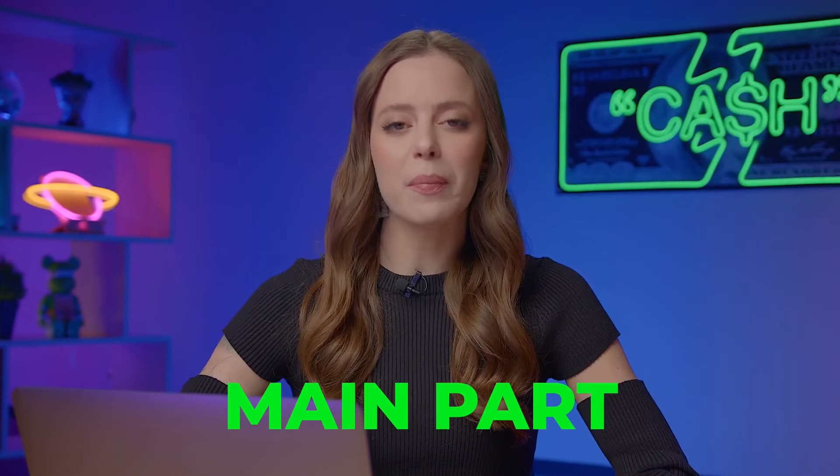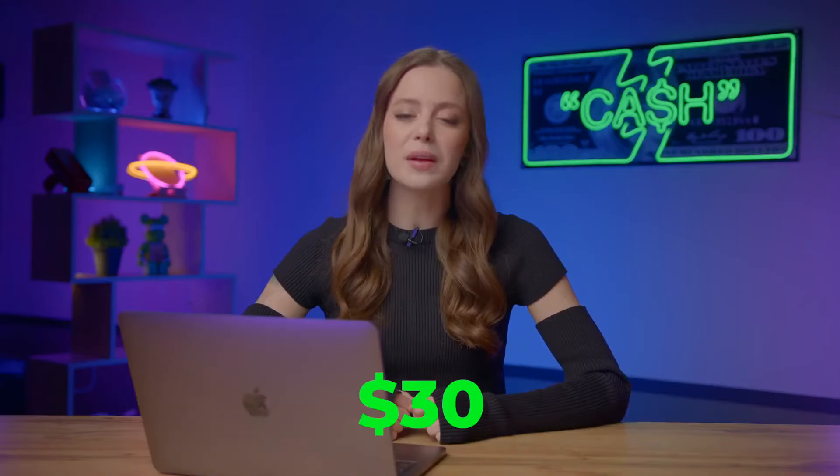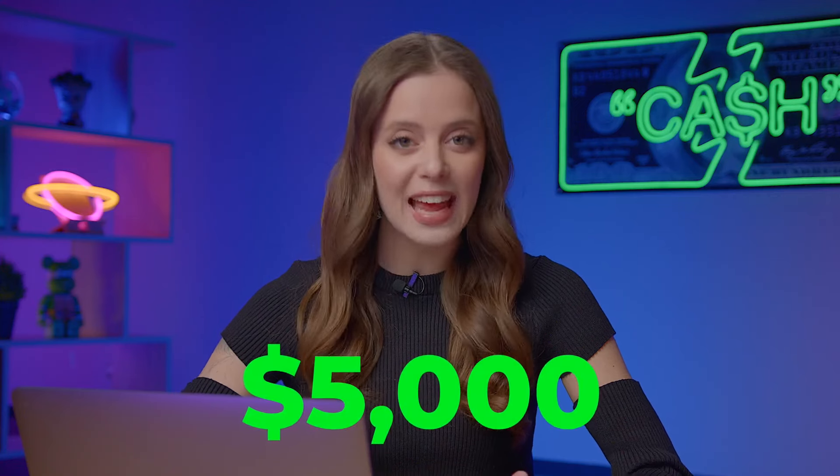Now let's dive into the main part of today's video. I'll be walking you through my top strategy, starting with just 30 bucks and aiming to turn it into a whopping 5 grand in just 10 minutes.